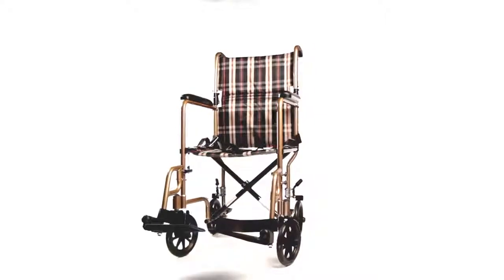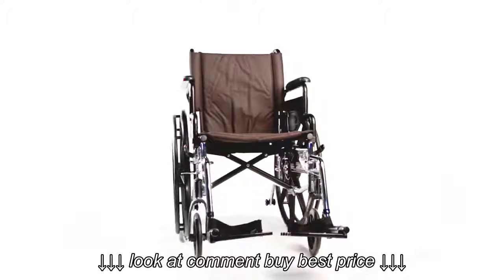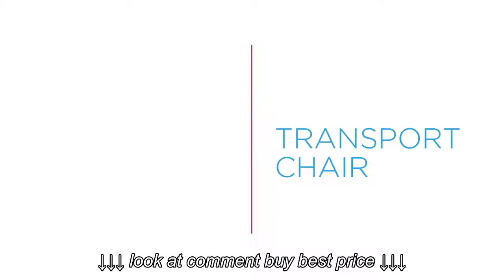With Nova, you have options — choices that can make life easier and get you there. Let me show you what a transport chair is and what a wheelchair is. In fact, there's a huge difference.